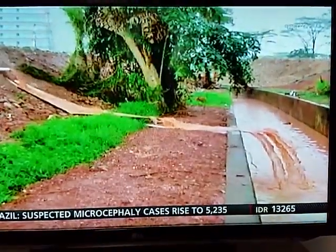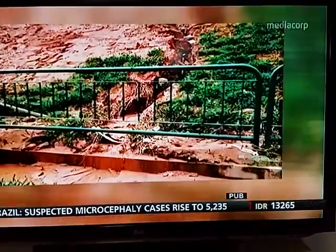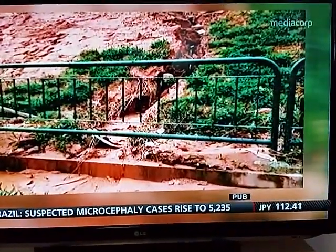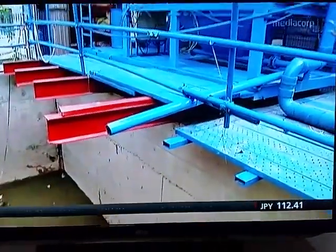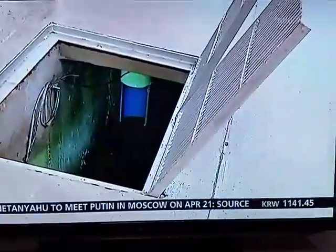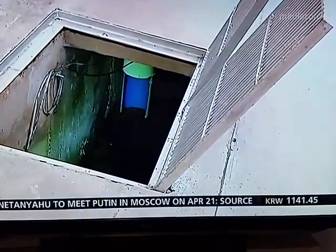Sediments consisting of very fine particles are known as silt, which can drain and lead to pollution. To prevent this, PUB enhanced its requirement for new construction sites to use the silt imagery detection system as of February this year.